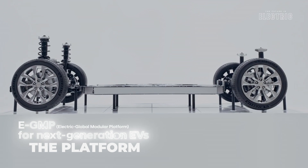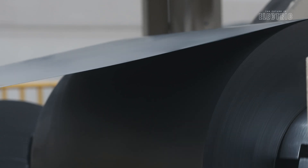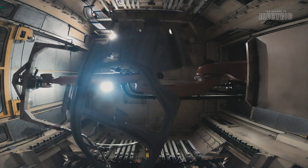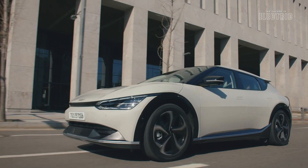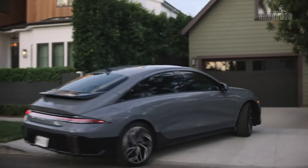The Ioniq 5 is built on the Hyundai-developed E-GMP platform — Electric Global Modular Platform. This vehicle platform is shared by a number of full electric models including the Kia EV6, the Genesis GV60, and the newer Hyundai Ioniq 6. This new platform allows for faster charging, better handling, excellent interior space, and of course performance.